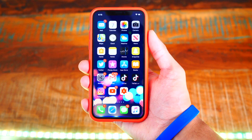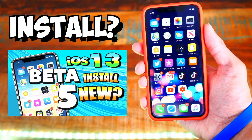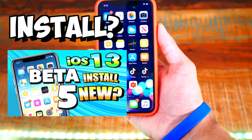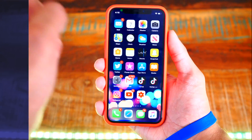Before I start, if you want to install iOS 13 Beta 6, click this video right here — it will also be down below in the description. In the beginning of it, I show how to install iOS 13 Beta, the latest one. So it's the same steps. Go ahead and follow that video.